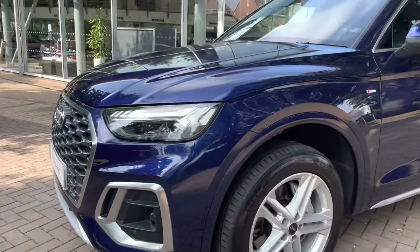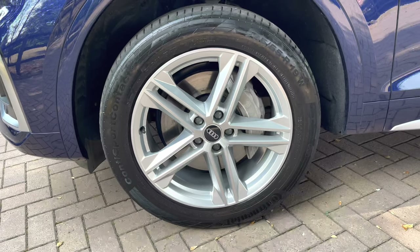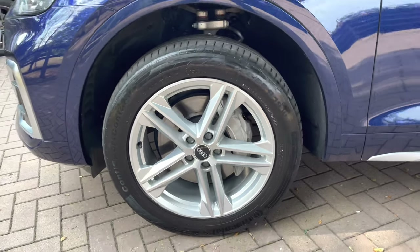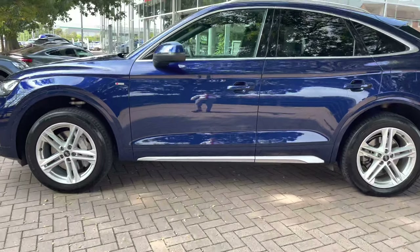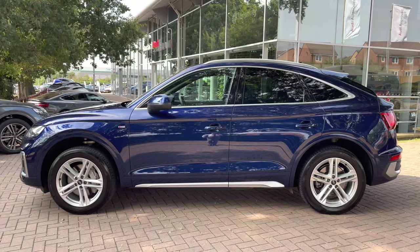Moving towards the wheels now, we do have these FAS 5 star spoke design alloys finished in a silver trim, so you stand out against that blue exterior. Moving towards the side view of the car, with this being the Sportback, you have the more sloping roofline.